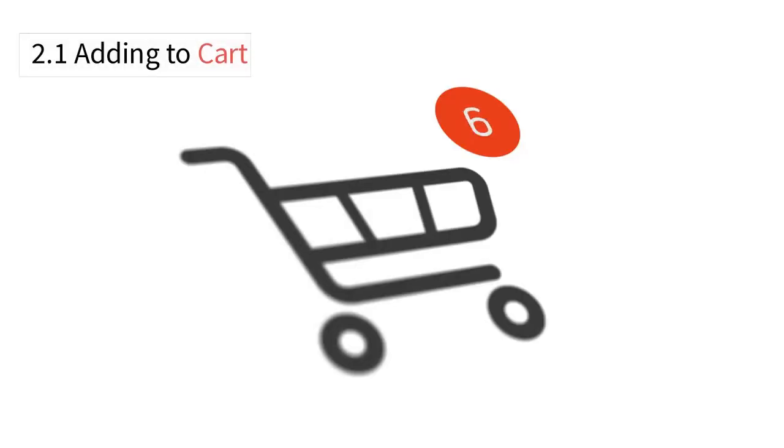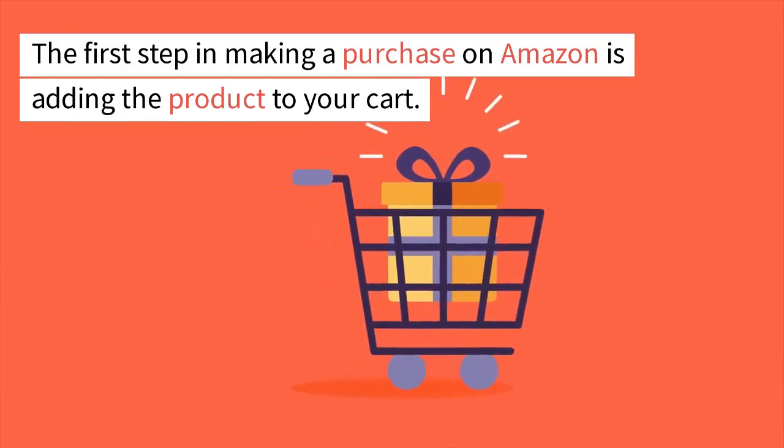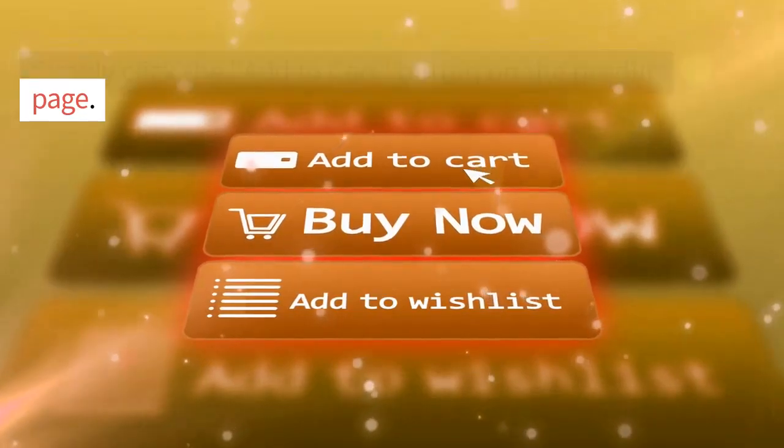2.1 Adding to Cart. The first step in making a purchase on Amazon is adding the product to your cart. Simply click the Add to Cart button on the product page.